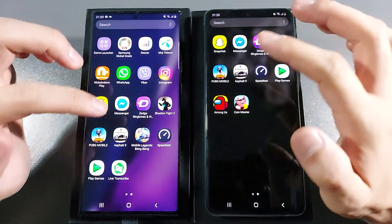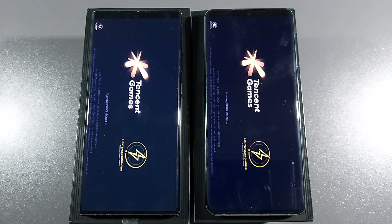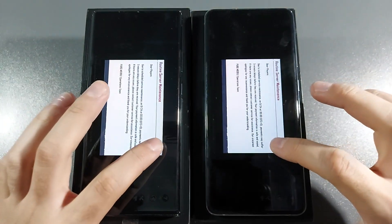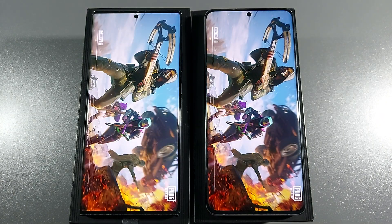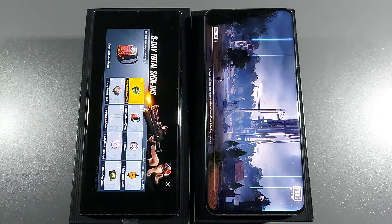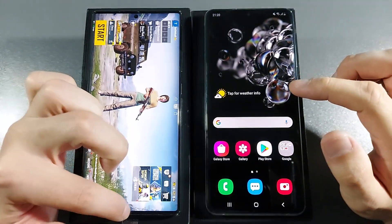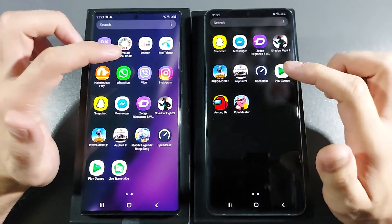Let's go with PUBG Mobile — 3, 2, 1, go. Note 20 Ultra is the clear winner there. I don't know what is wrong with S20 Ultra, but let's go back. Probably because of that loading gameplay.